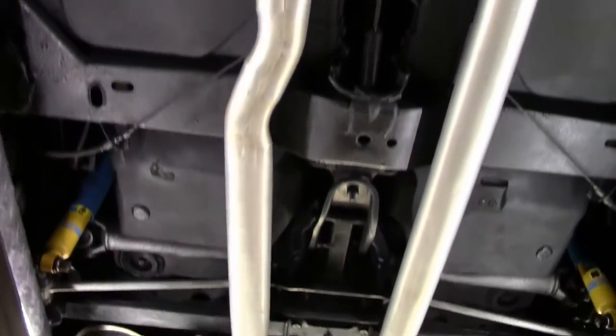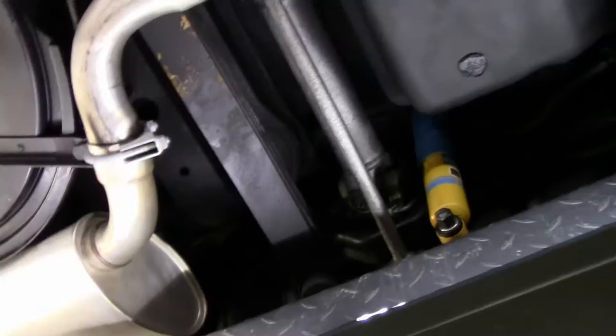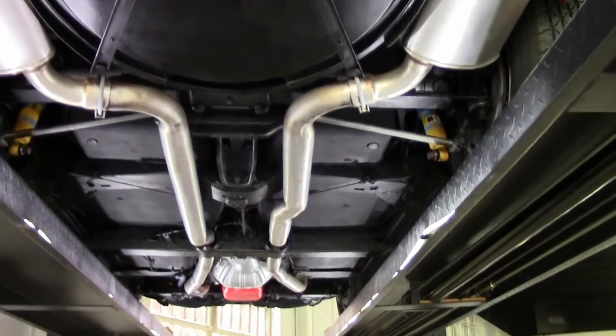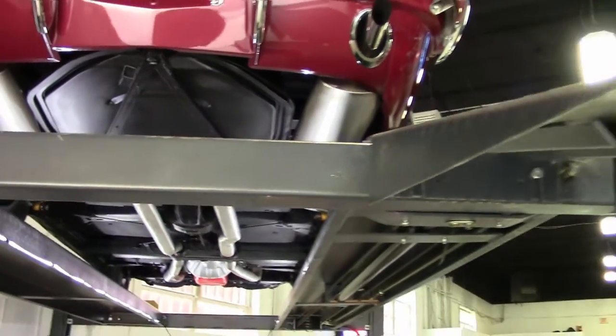Folks, this is just one example of 125 Corvettes we keep in stock at all times here at Buy A Vet. We have two indoor showrooms and we're going to pan around and just take a look at some of the Corvettes.